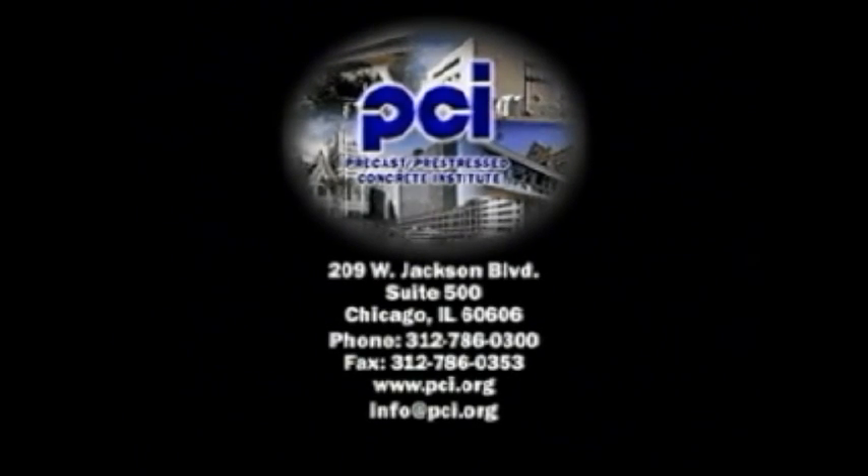For more information on glass fiber reinforced concrete, write the Precast Pre-Stressed Concrete Institute, 209 West Jackson Boulevard, Suite 500, Chicago, Illinois 60606. Or contact your local PCI member GFRC producer.